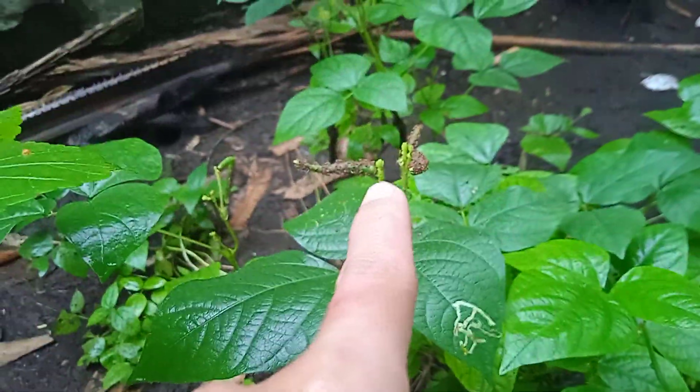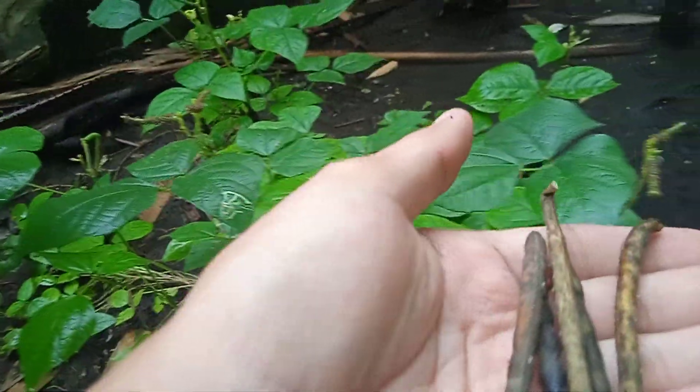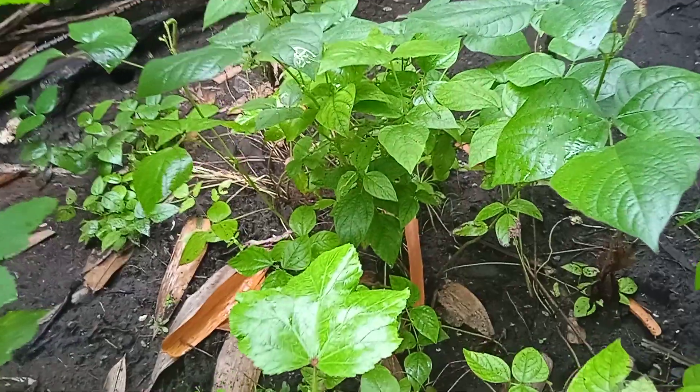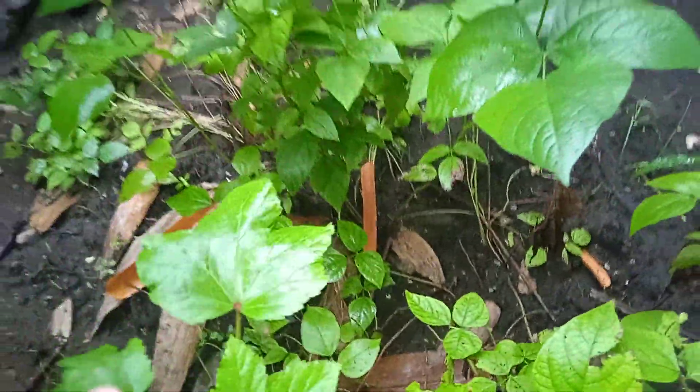Look at this — a bunch of red ants. That's why I'm getting this one from an area where there are no ants. Trying to harvest this. Just finding some of them.